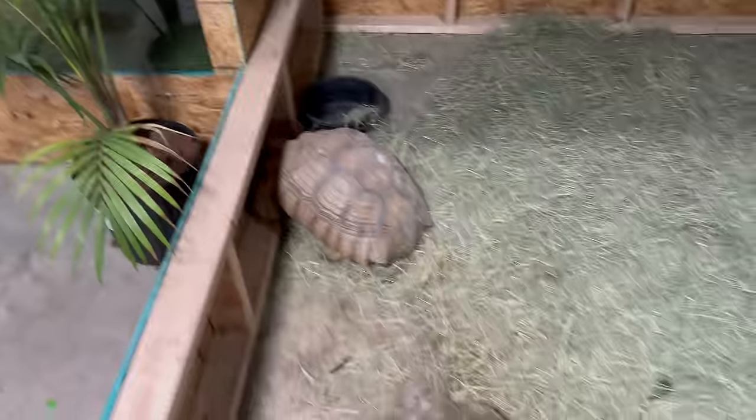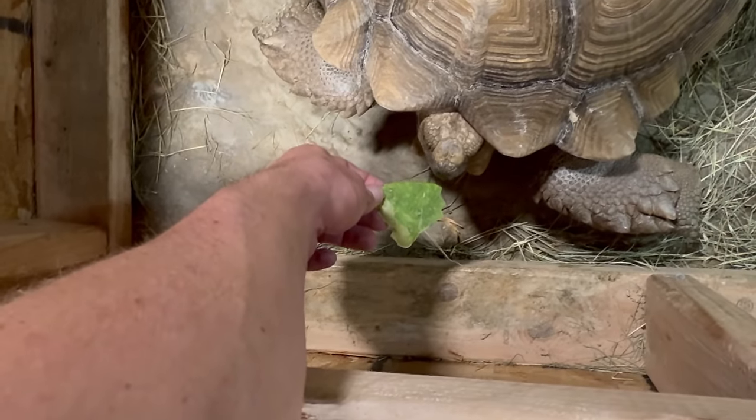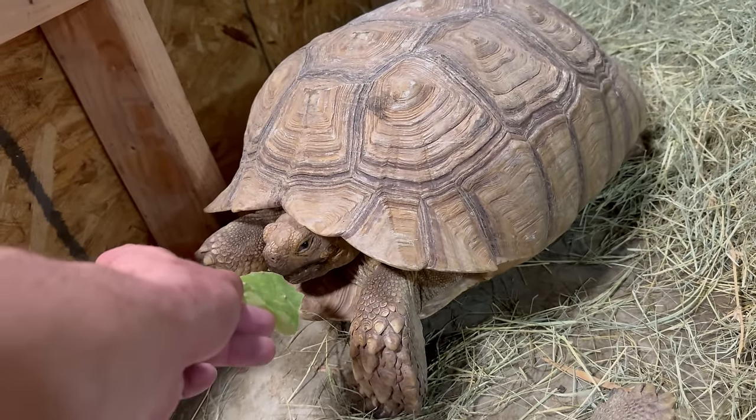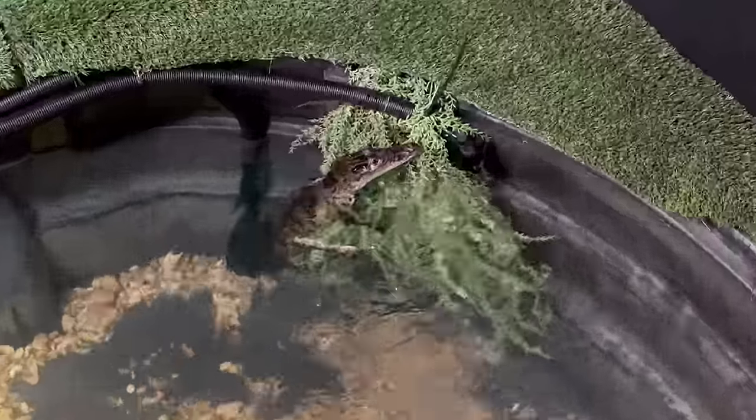Master Ugwe and his wife are still in here and they're very happy. I give them a couple cactus pads every day and they just annihilate these things — they really love eating them. Get pranked, Mrs. Ugwe!